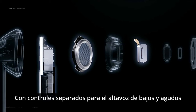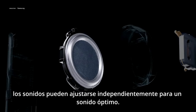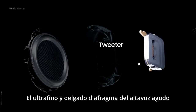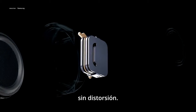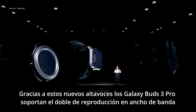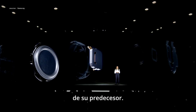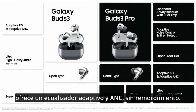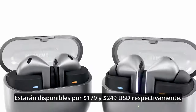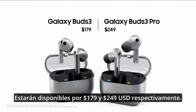With separate controls for the woofer and tweeter, sounds can be independently adjusted for optimized sound. The ultra-light and thin diaphragm of the planar tweeter accurately reproduces high trebles without distortion. Thanks to these new tweeters, the Galaxy Buds 3 Pro supports twice the playback bandwidth of its predecessor. For those who prefer an open-type design, Galaxy Buds 3 offers adaptive EQ and ANC without eartips. They'll be available at $179 and $249, respectively.